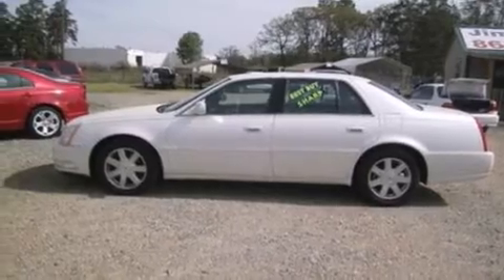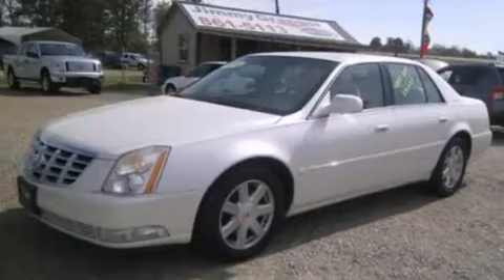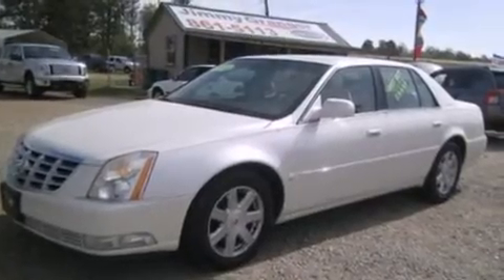The following features are also included: a low-tire pressure indicator, a power passenger seat, cruise control, leather seats, dual airbags, rear seat child-proof door locks, air conditioning, and an auto-dimming rearview mirror.